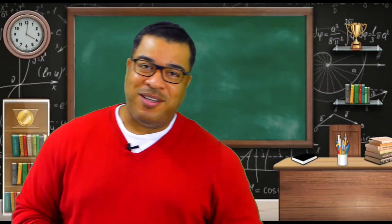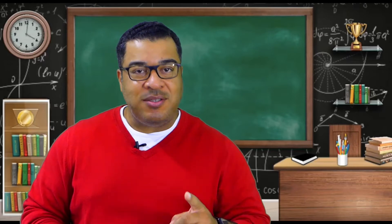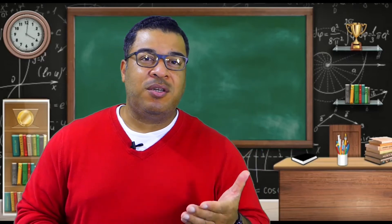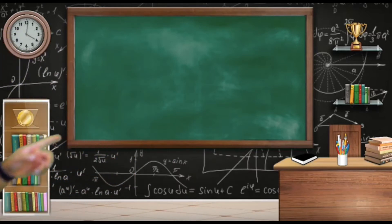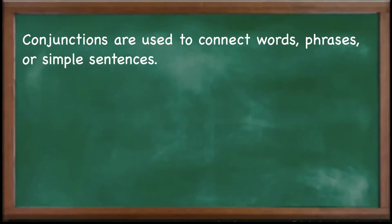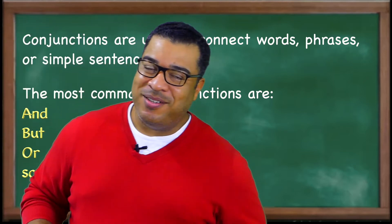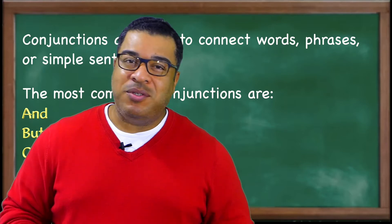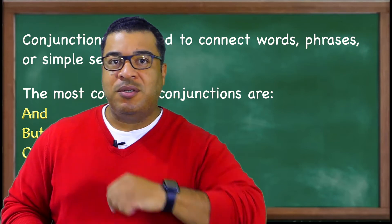Alright guys, let's get started with today's video. Today's video we're going to talk about the grammar point conjunctions. This is probably one of the easier grammar points to remember. It's a grammar that you use all the time in English — you probably just didn't know the word conjunction. So first, let's take a look at the word conjunction definition: conjunctions are used to connect words, phrases, or simple sentences.